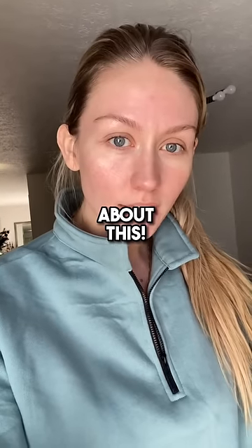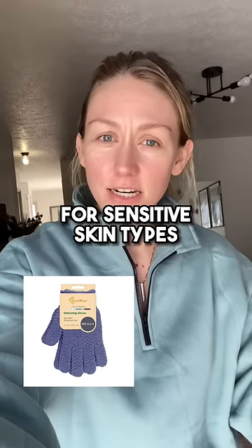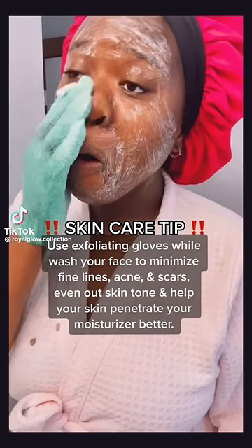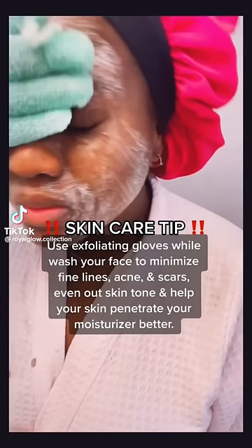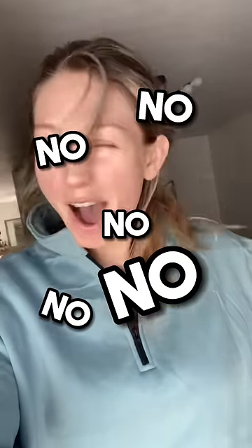I can't believe no one knew about this. Exfoliating gloves are awful for your skin and so abrasive for sensitive skin types. I am even seeing girls use them on their face and recommending other people to use it on their face. No!